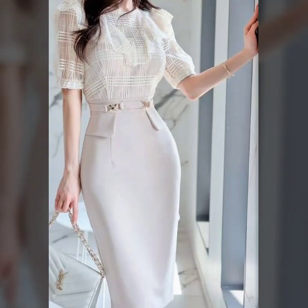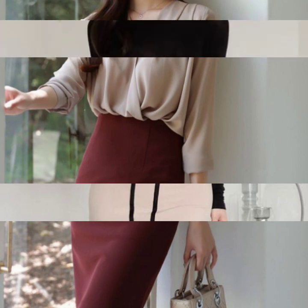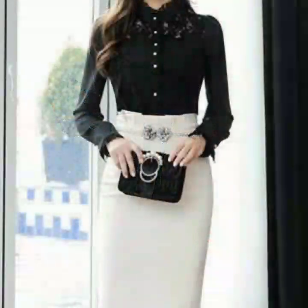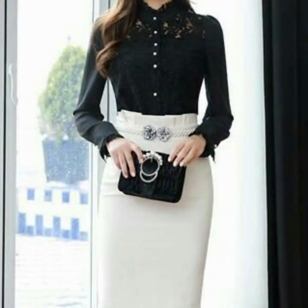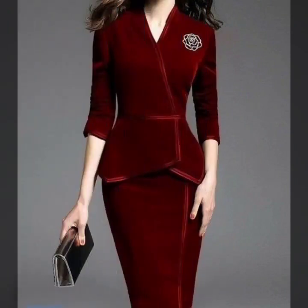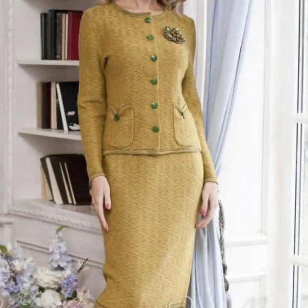Hello everyone, welcome back to my YouTube channel! I hope you guys are pretty fine and enjoying the beautiful winter season. I'm back again with another outstanding, beautiful collection for winter wear. This time I'm bringing you design ideas of sheath dresses, waistcoat dresses, and some knitted dresses of wool as well.